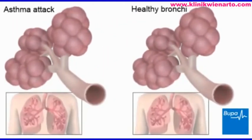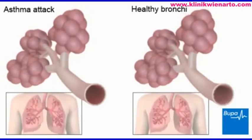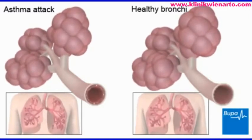If you have an asthma attack, you may start wheezing. Your chest may feel tight and you may be breathless. The muscles in the walls of the airways tighten and the inner surface swells, causing the airways to narrow.